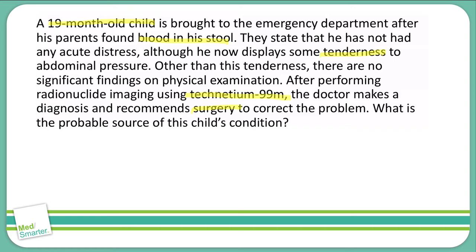I'm thinking through what I know — this is blood in the stool of a child. The Technetium-99 gives me a bit of a buzzword that's used very often in one particular type of condition. Let's go ahead and look at our answer choices and see what options might fit this particular situation.